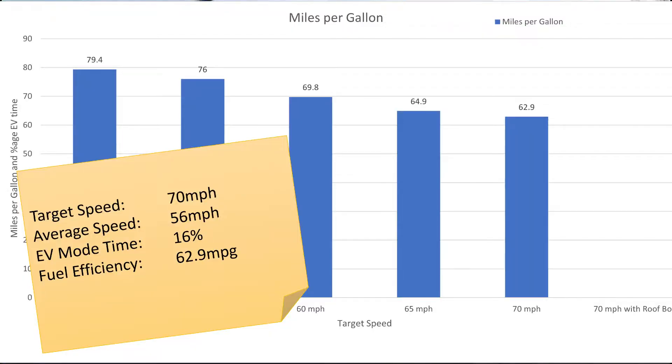Fuel consumption at 70 miles per hour target speed turned out to be 62.9 miles per gallon.